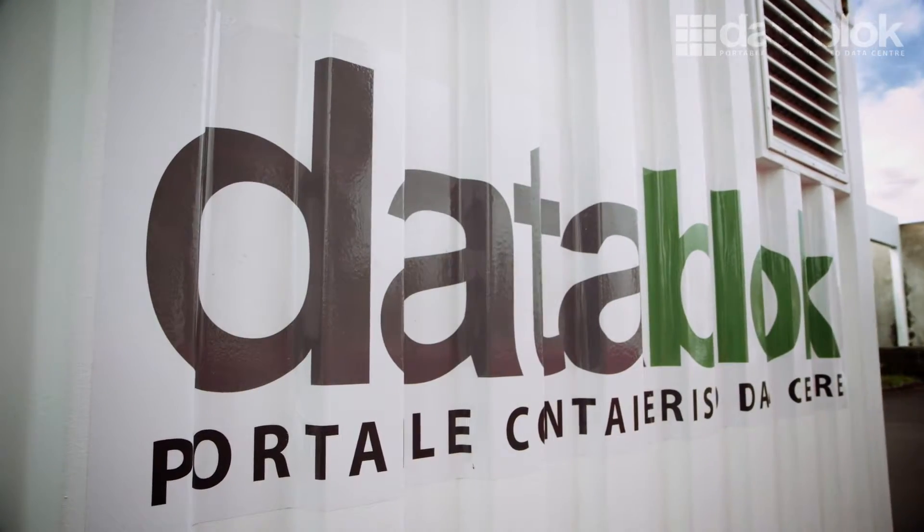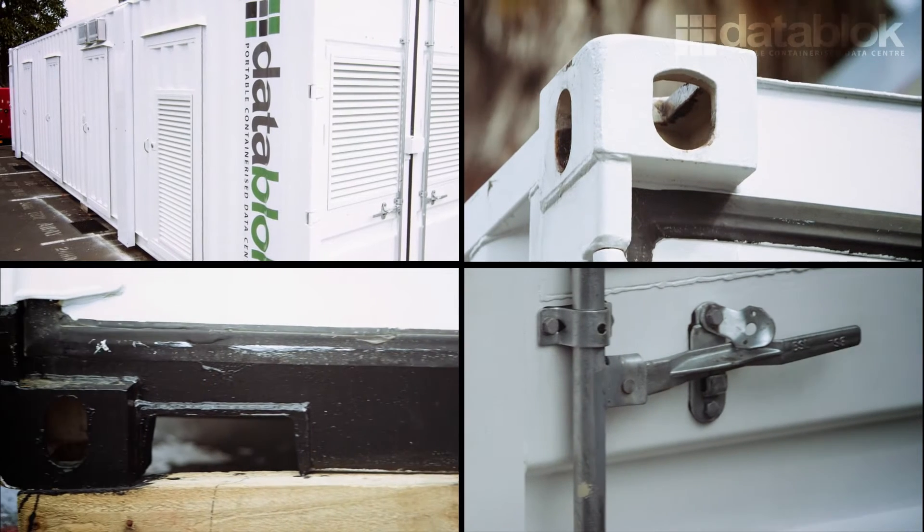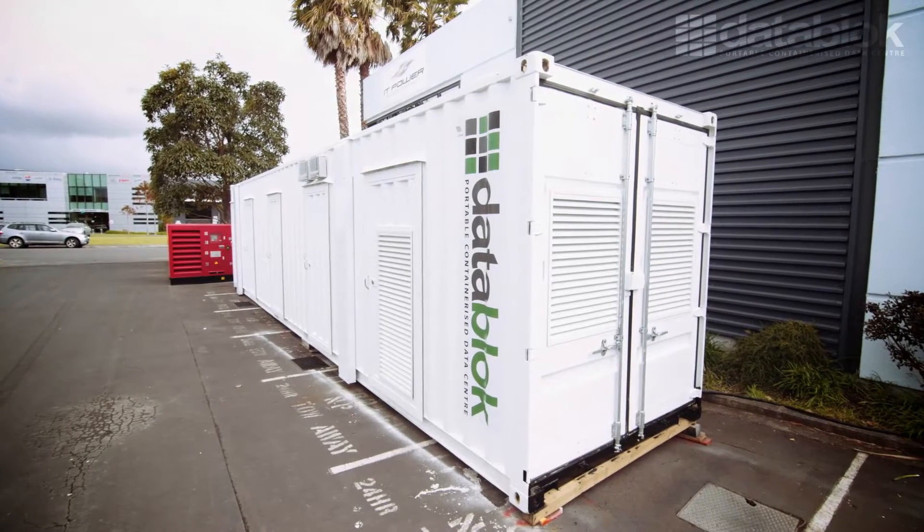We start with a brand new ISO certified container and embark on a process of bespoke creation to build a data centre that not only meets your current needs but can grow with your company in the future as well.